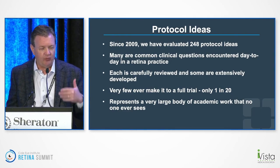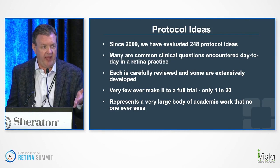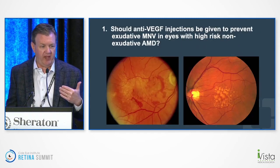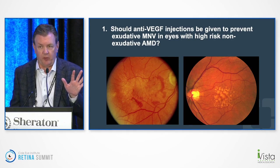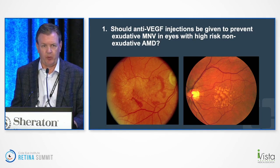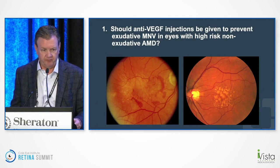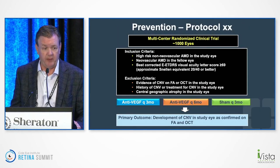I decided to look back at trials we didn't do and ask why. Many times in day-to-day practice, you think you want to know the answer to something, you submit an idea, yet it never makes it to a trial. I picked five protocol ideas we've vetted recently with regards to AMD. The first: should anti-VEGF injections be given to prevent exudative macular neovascularization in eyes with high-risk non-exudative AMD? Like Protocol W, PANORAMA, or diabetic retinopathy — the concept of injecting before people develop vision-threatening disease. We imagined a 1,000-eye study with exudative CNV in one eye and high-risk drusen in the fellow eye, randomly assigned to anti-VEGF Q3 months, Q6 months, or sham, with primary outcome of development of macular neovascularization.